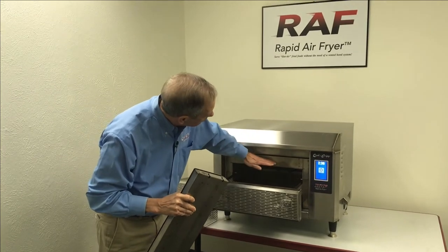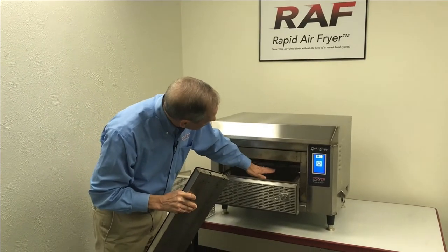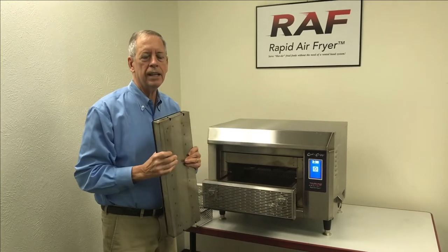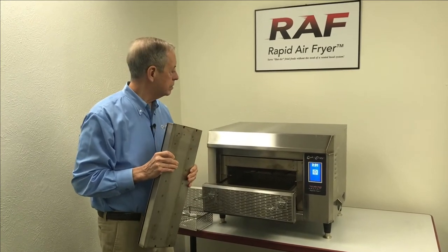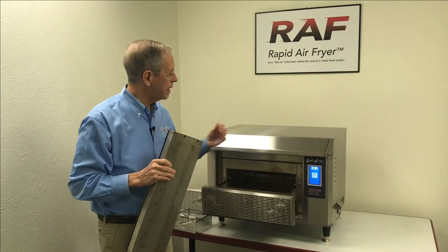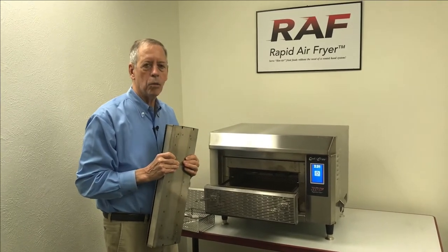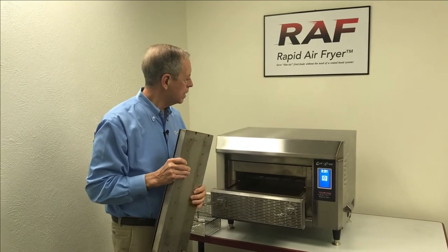Above this heater is a second heater located alongside the blower wheel. It's a circular heating element. We're able to basically stage the power so that there's a higher wattage heating element located near that blower wheel.